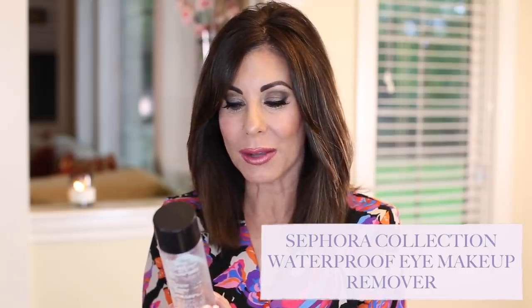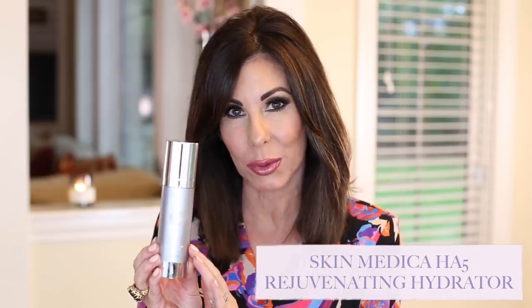Moving into skincare, I have the Sephora waterproof eye makeup remover — definitely like this and would recommend it. I also have a cleansing balm by Clinique called Take the Day Off. I do like it, would recommend it, and it is a good price point. I have a video sharing my favorite cleansing balms linked below and in the corner. Cannot be without my Skin Medica HA5 Rejuvenator Hydrator — this is a splurge, but I continue to purchase it and already have another one.